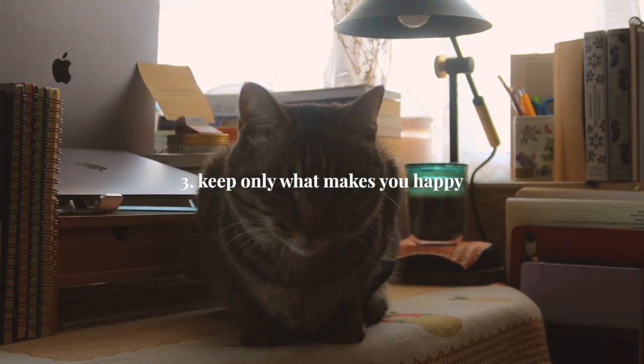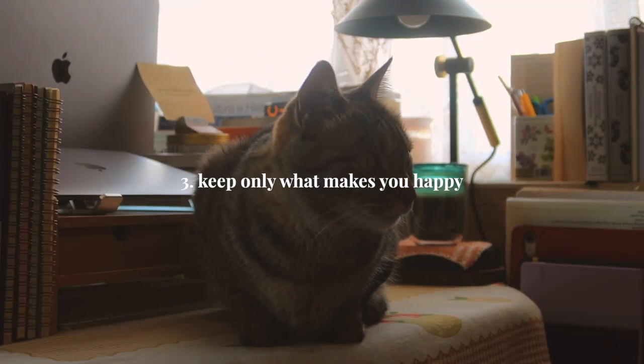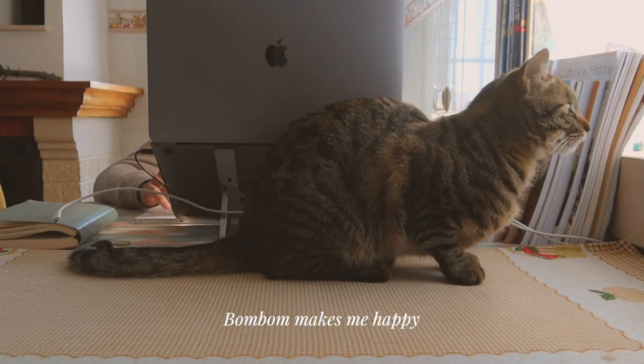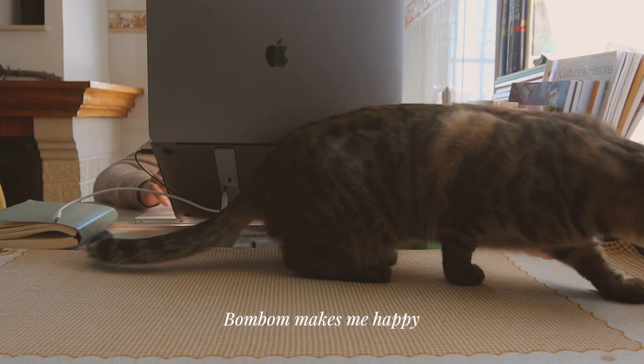Tip 3: Keep only what makes you happy. To me, making sure that everything has a place is key to keeping my desk organized and inviting.